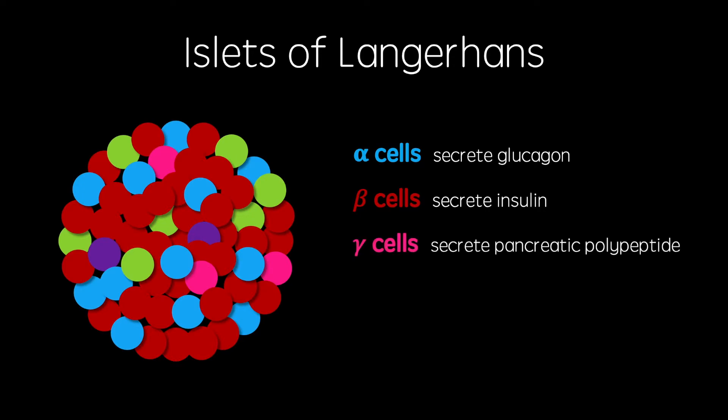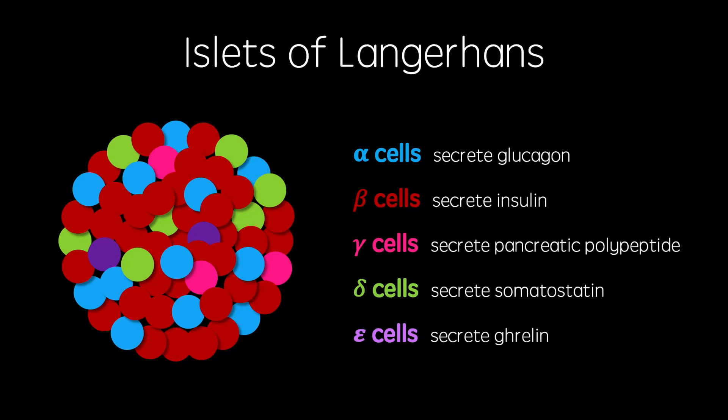Gamma or PP cells make up around 5% and secrete pancreatic polypeptide, which regulates both endocrine and exocrine pancreatic secretions. Delta cells make up around 10% and secrete somatostatin, a hormone which regulates the secretion of glucagon and insulin from alpha and beta cells. Finally, epsilon cells make up less than 1% and secrete ghrelin, the main hormone responsible for the sensation of hunger.